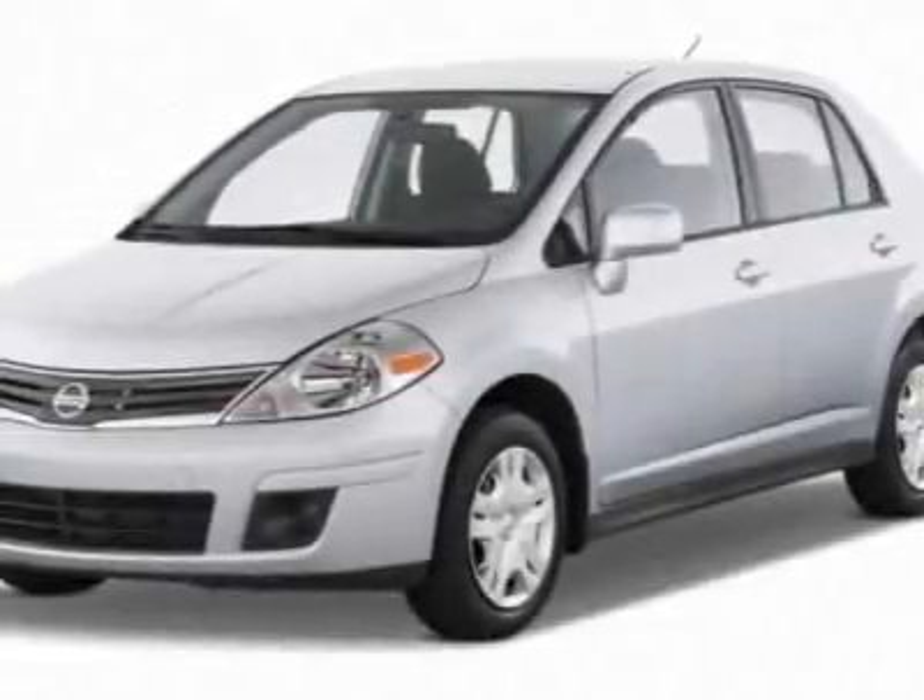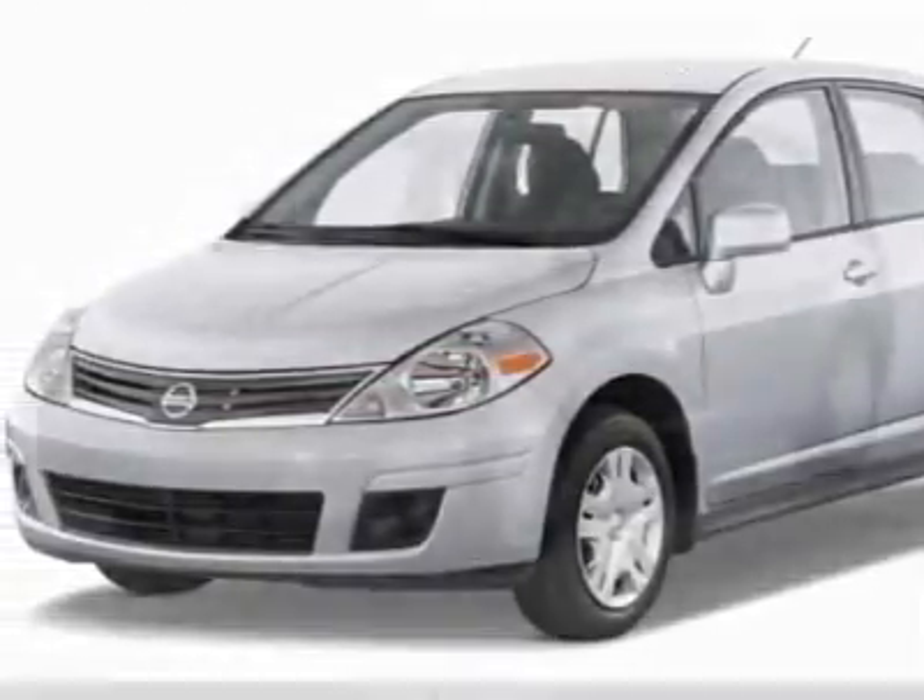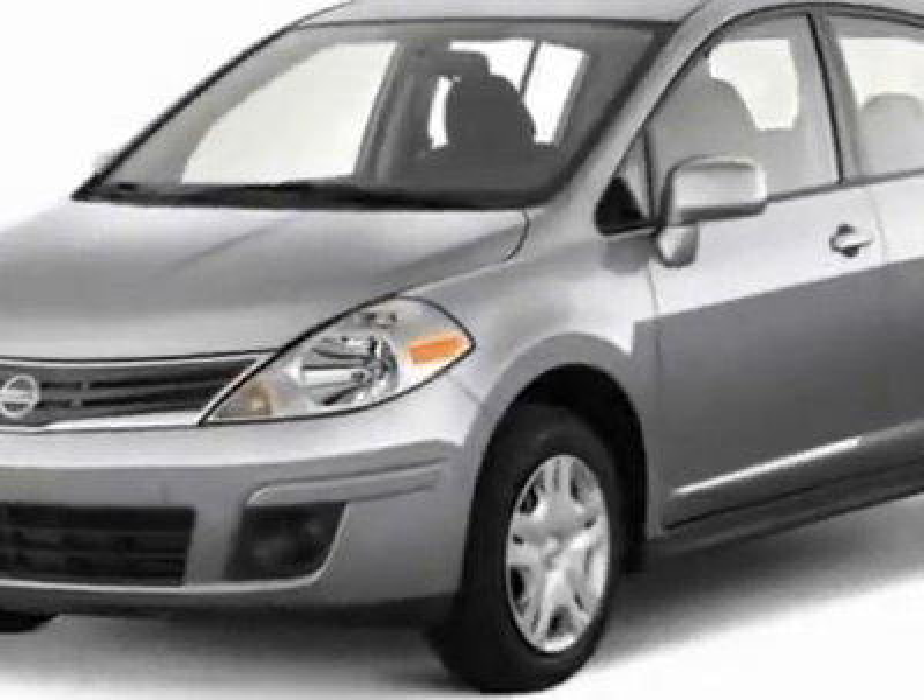Come take a look at this new 2011 Nissan Versa. For your protection, this vehicle has a full factory warranty.